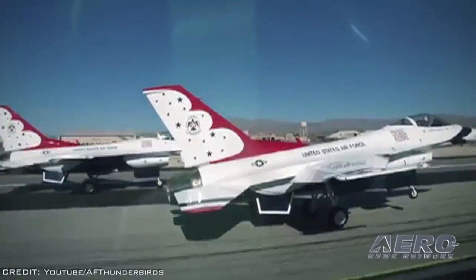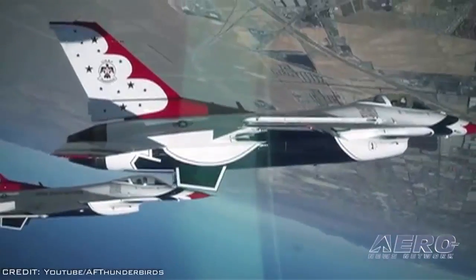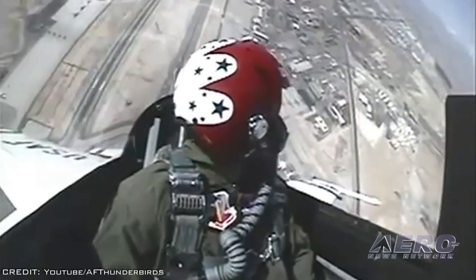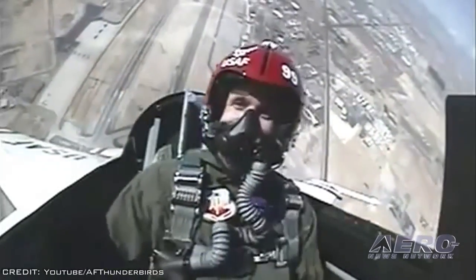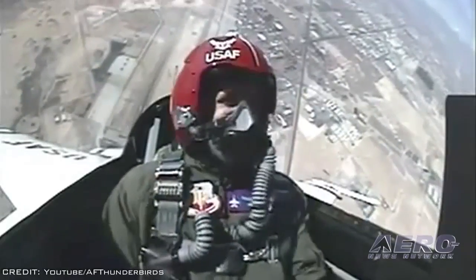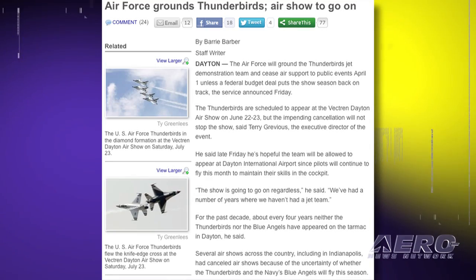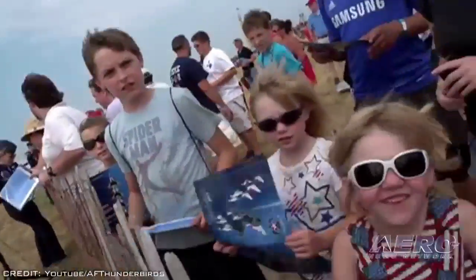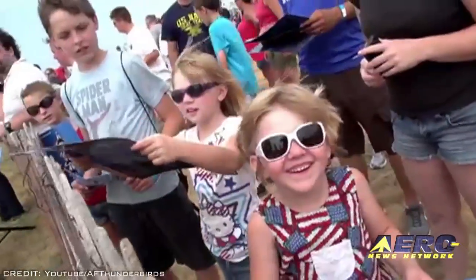Brigadier General Les Kondlick, Director of Air Force Public Affairs, said: "Engaging with the public is a core Air Force mission, and communicating and connecting with the public is more important today than ever before. However, faced with deep budget cuts, we have no choice but to stop public aviation support." The General added that the Air Force will continue to seek additional ways to remain engaged with the American public.